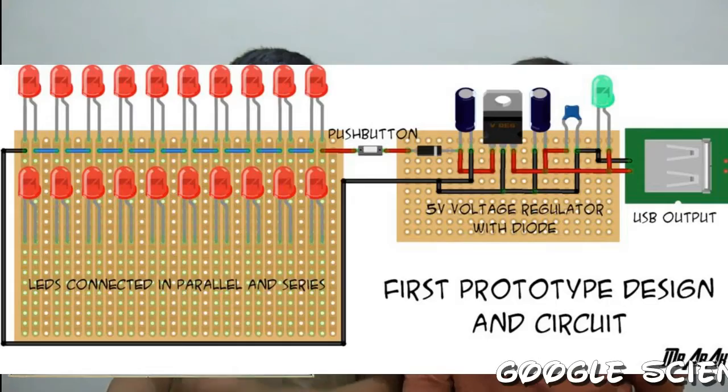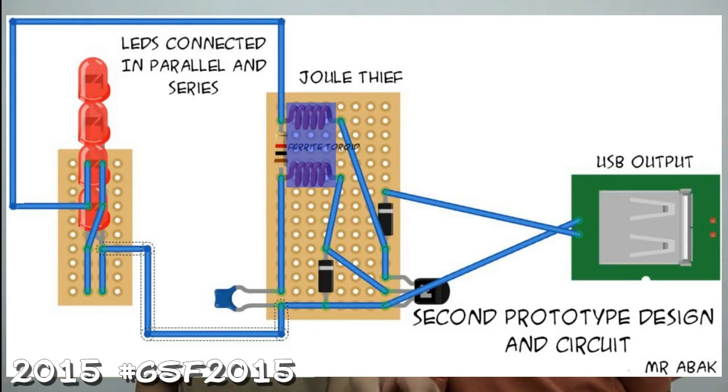The voltage produced by a single LED is about 1.3 to 1.4 volts — that is useful and we can use it nicely. But a single LED cannot produce much current; it can only produce around 100 microamperes, which is very little. So we developed a circuit that will generate a normal amount of current required by gadgets like phones and tablets to charge. For that we have connected a generic joule thief to these four LEDs, which is compactly fitted in a small 9V battery case. That makes it great.